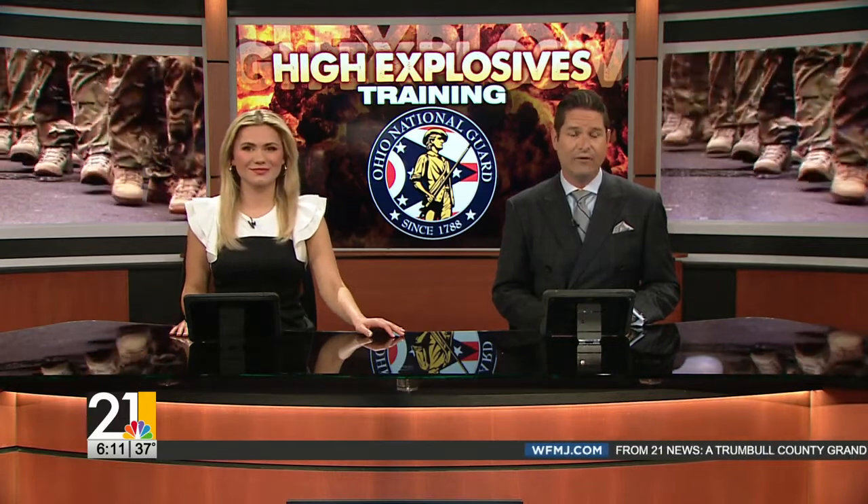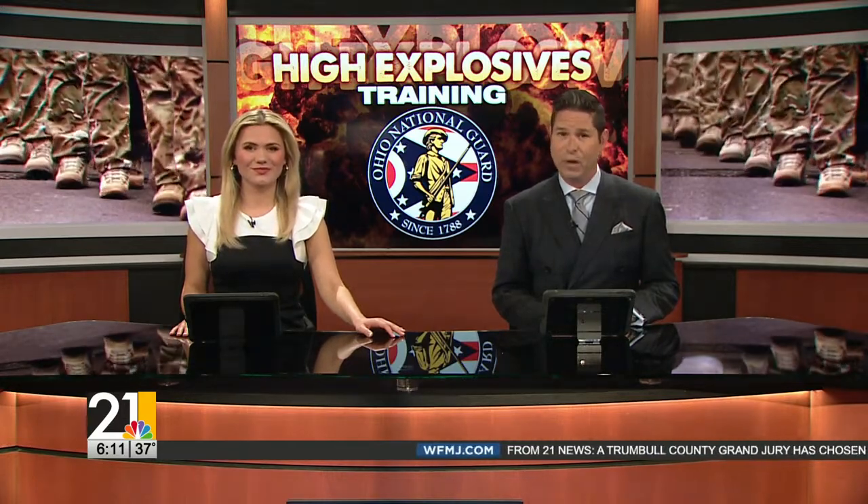Military training and lots of explosives today at Camp James A. Garfield. Sidney Canty was there to witness the Ohio National Guard getting mission ready.